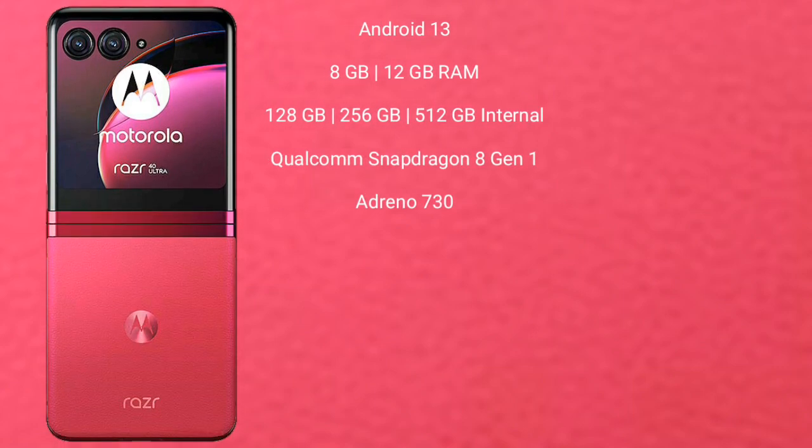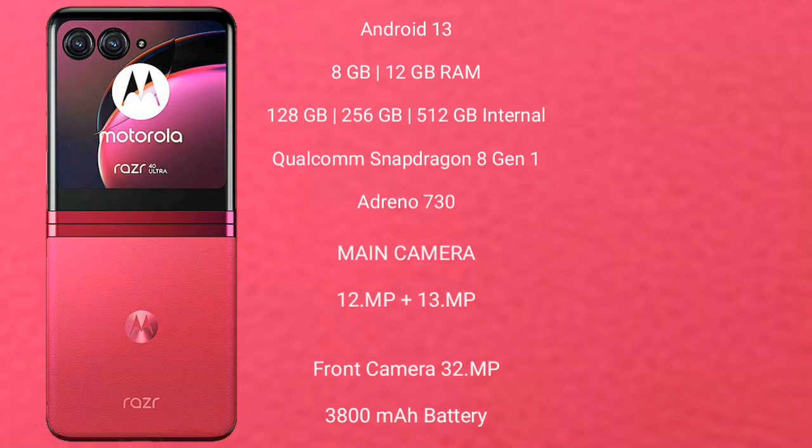Motorola Razr 40 Ultra runs on Android 13. It comes with 8 GB or 12 GB RAM, 256 GB or 512 GB internal storage, a Qualcomm Snapdragon 8 Gen 1 processor, and Adreno 730 GPU.